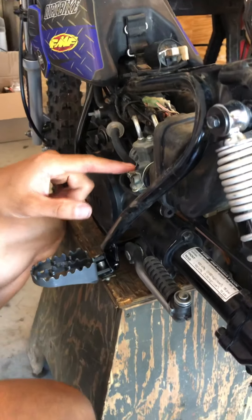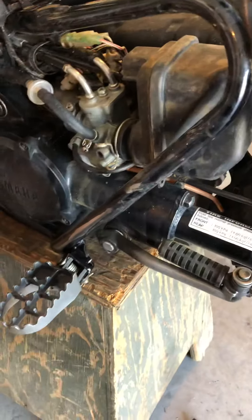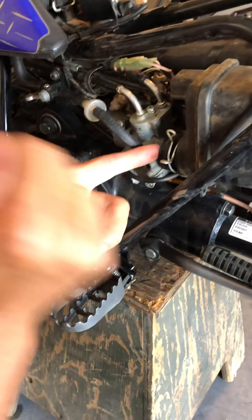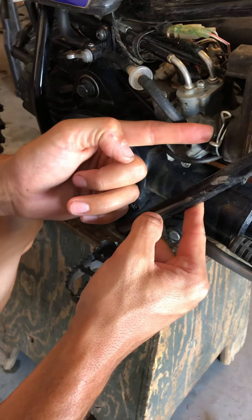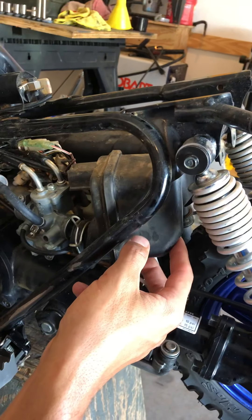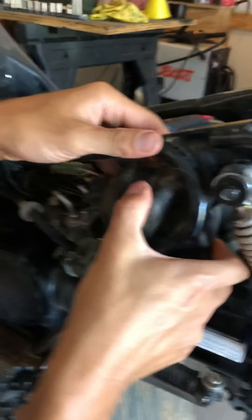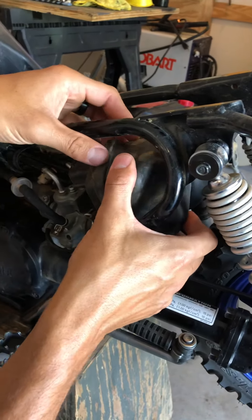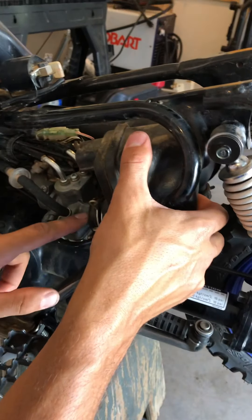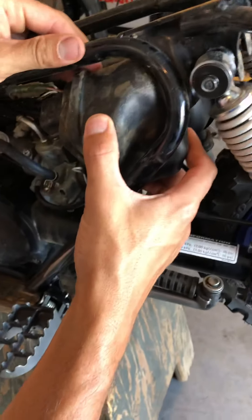Right here on the side there's a little clamp — we just pinch these together and slide it to the back of that boot. Then put your finger right here and this thing will pop right off. It comes out kind of difficult — you've got to be looking through here so that it rolls towards you and out. Sometimes it just doesn't want to come out, but if you leave the boot still on the carb just bent out a little bit, it'll come right out no problem.